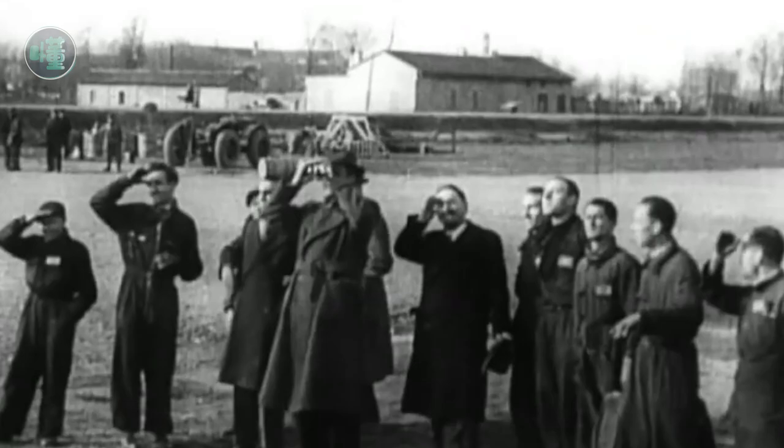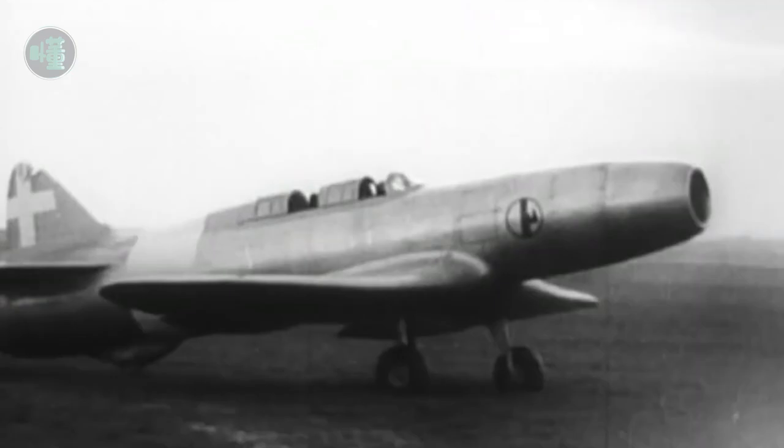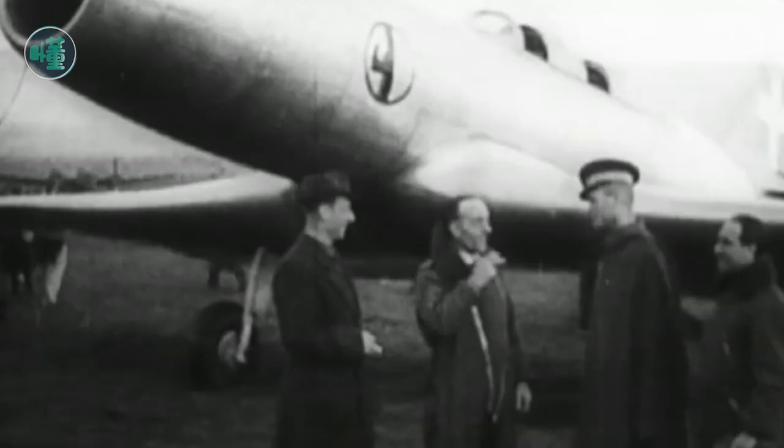But there is at least one consolation. The N1's maiden flight did cause a sensation in the world, with 33 countries including Britain sending congratulatory messages to Italy, and the International Aeronautical Association recognizing it as the world's first jet flight. Now we all know that this honor should have gone to the German He 178, which flew in August 1939 — only it was kept secret at the time.